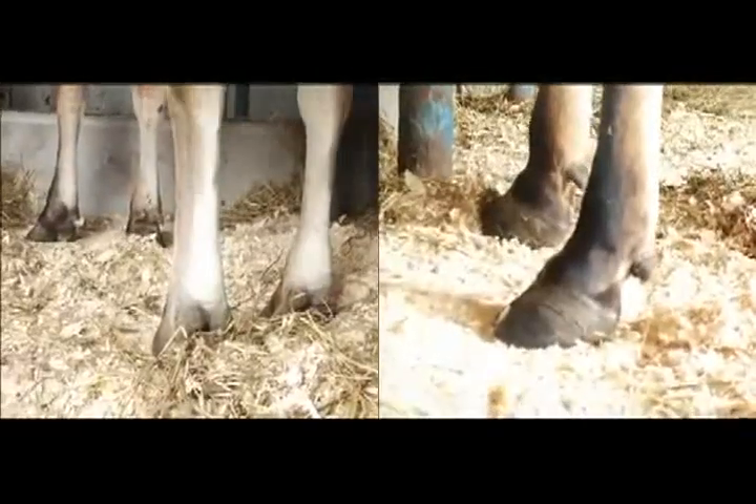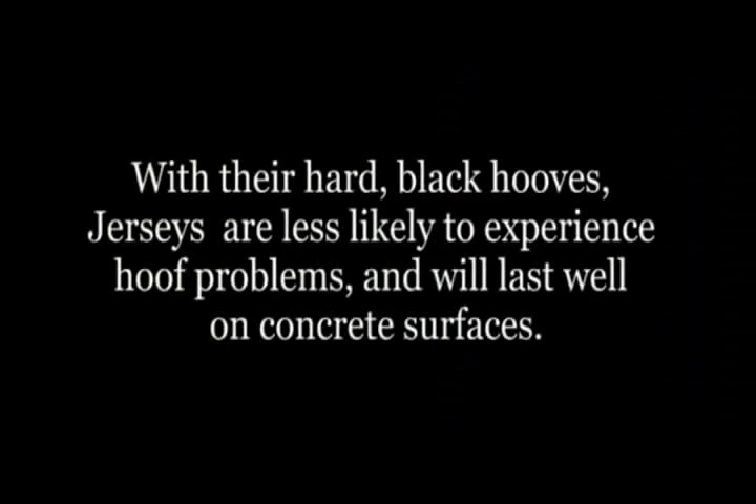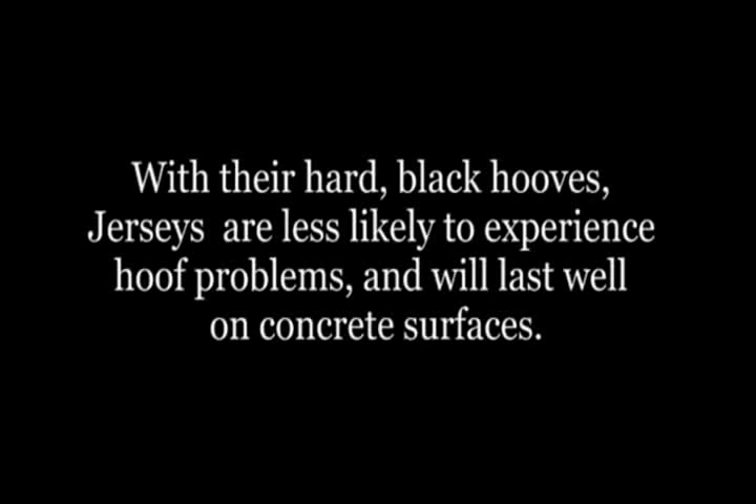Another definite advantage of the Jersey breed is the strength of feet and legs, which is important on any farm. With their hard, black hooves, Jerseys are less likely to experience hoof problems and will last well on concrete surfaces.